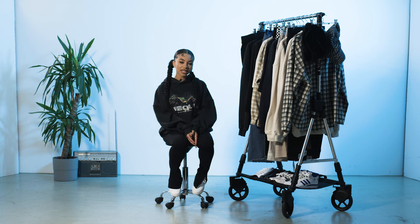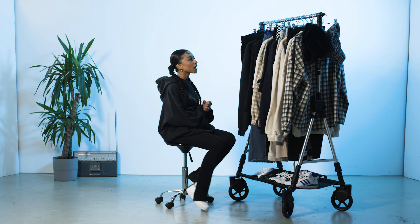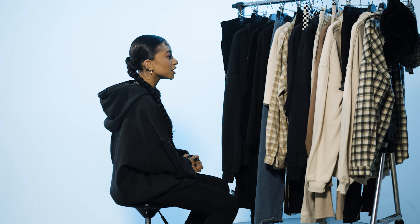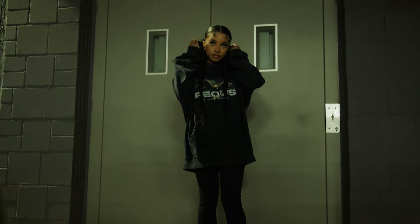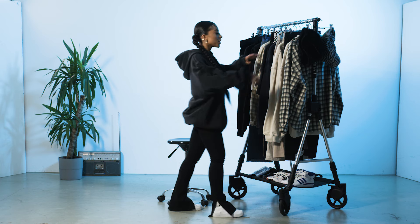Hi guys, welcome back to the Snipes YouTube channel. I'm back with another Styling with Lisa. Today we're checking out unisex outfits featuring the new brands at Snipes called Picas and 6th June. I have some really cool outfits here, a lot of pieces that I'm obsessed with, so let's get into it.